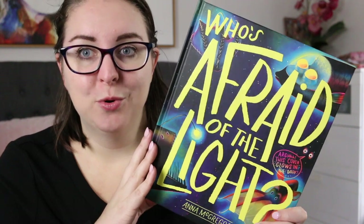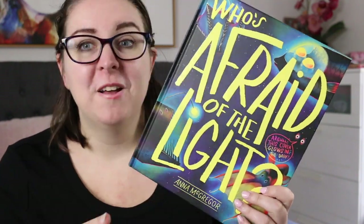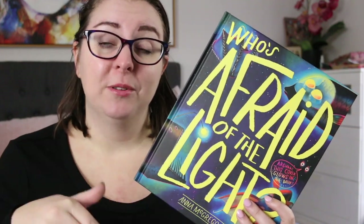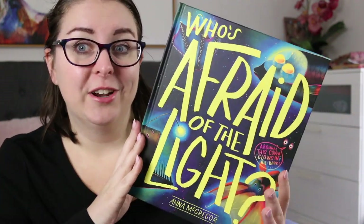So thank you to Scribble Kids Books for sending me a copy of this — a phenomenal book, absolutely loved it, really really cool. I will leave links to the publisher's website as well as the author's website so you can check out more information. In the comments I would love to know if you're planning on picking up this book, or if you have other fictional nonfiction books you enjoy — feel free to leave recommendations below. If you just want to let me know you're here, leave a light emoji. I hope wherever you are in the world you're staying safe and healthy — thanks so much for watching, bye everyone.